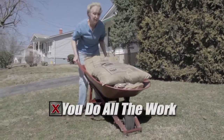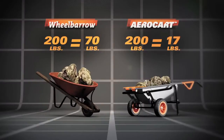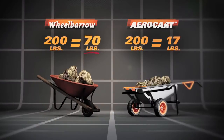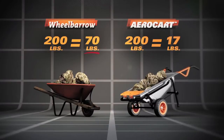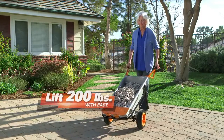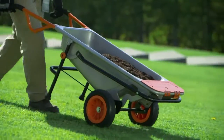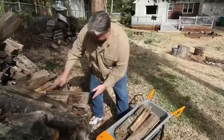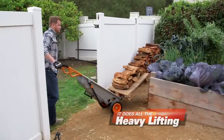Worse yet, they make you do all the work. 200 pounds in a wheelbarrow means you're carrying 70 pounds. But with the AeroCart, the same 200 pounds only feels like 17 pounds. Amazing! Watch this 67-year-old grandmother move over 200 pounds of stone with ease. Whether you need more topsoil for the garden or are bringing in firewood, the WORX AeroCart does the heavy lifting for you.